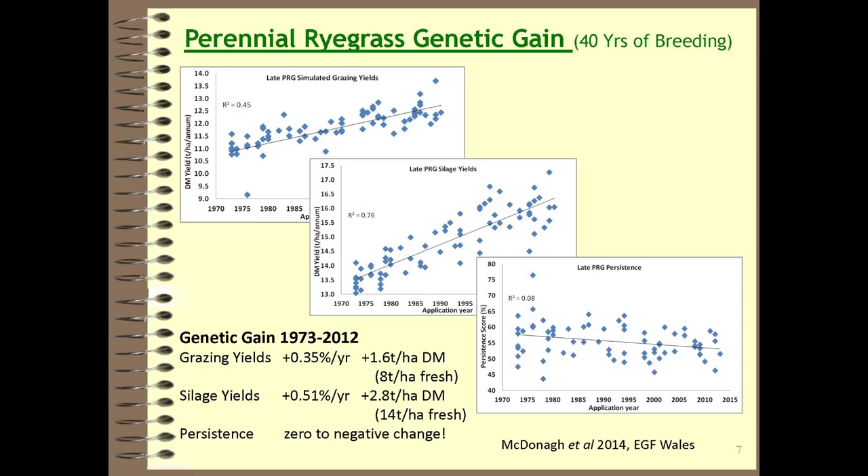This aligns with information from a paper by McDonagh, myself, and co-workers presented at the conference this week. We show the development of gains in breeding of perennial ryegrasses since 1973. Our figures are similar to the Belgian figures — about 0.35% annual increase in grazing yield and about 0.5% in silage. That equates to about 1.6 tonnes per hectare of dry matter or 8 tonnes per hectare of fresh material over the entire period, or 2.8 tonnes dry and 14 tonnes fresh for silage. Interestingly, we are showing either no improvement in persistence or possibly a decline.